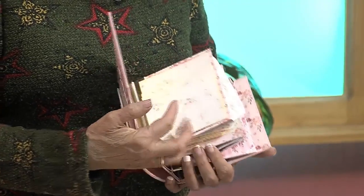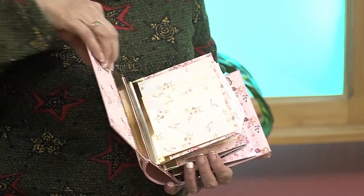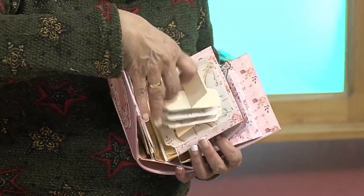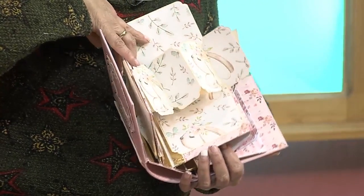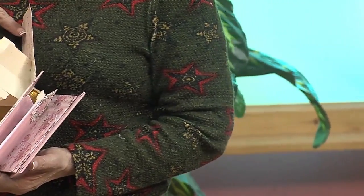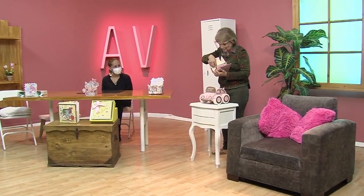Es que esto está de ataque. Vean, en esta parte de acá puede guardar tarjetas o fotos, lo que quiera. Esto está de ataque. ¿Qué tal que le den a uno este regalo? Miren al abrirlo, qué cosa más divina. Acá, ¿qué guardarías? Fotos. Esto está divino, esto está precioso.